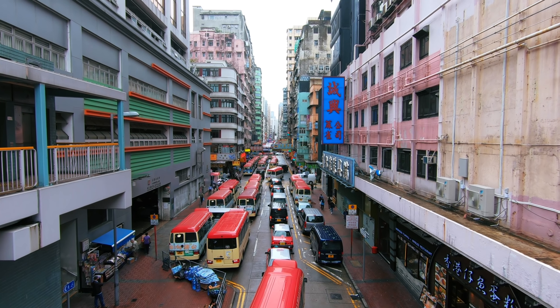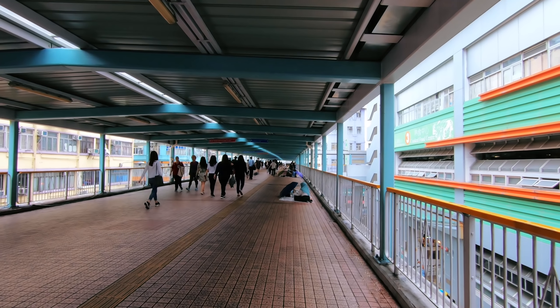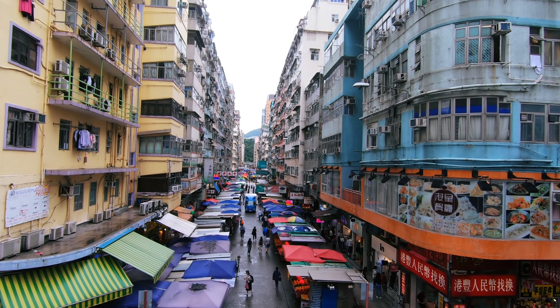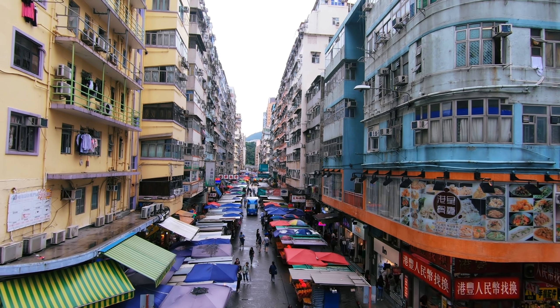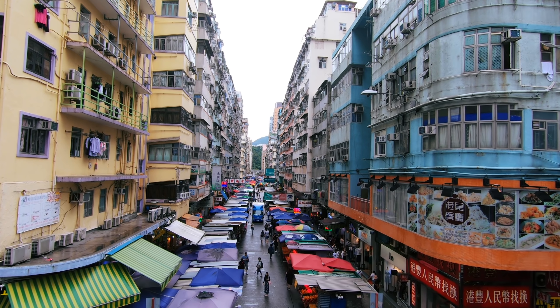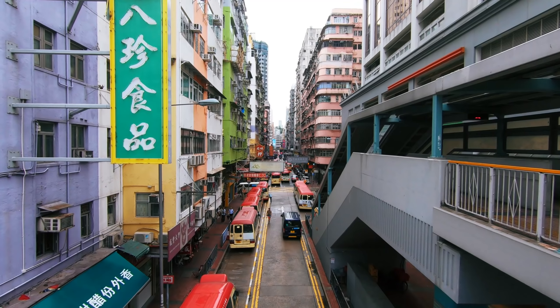I noticed this in the subways at the weekend — lots and lots of people just sat down on blankets having lunch and socializing. I guess with limited accommodation space you just make use of whatever space you've got: the parks, the subways, places like this. One thing that has surprised me about Hong Kong is just the sheer amount of markets — my mum would absolutely love it here, she loves markets.